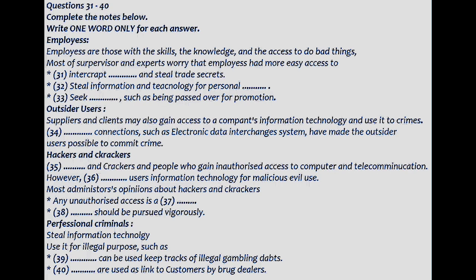Members of organized crime rings don't just steal information technology — they use it in an illegal way as a business tool. For instance, databases can be used to keep track of illegal gambling debts and stolen goods. Drug dealers have used pagers as a link to customers. Microcomputers, scanners and printers can be used to forge checks, immigration papers, passports and driver's licenses. Telecommunications can be used to transfer funds illegally.